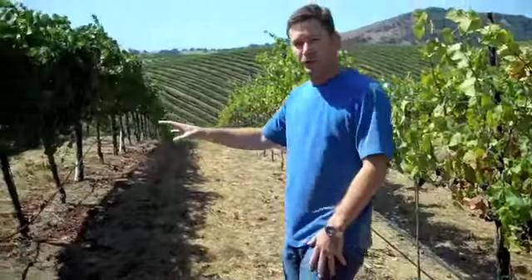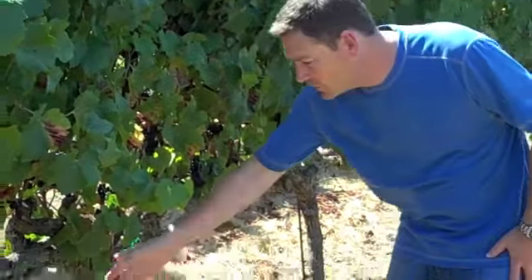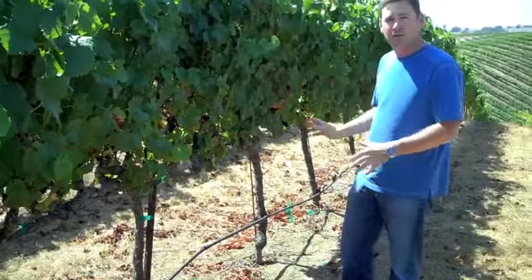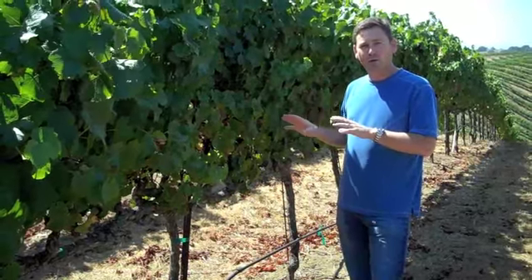Over here we have the more mature vines. These vines were planted back in 1992, so they're actually at full maturity, and you can see the difference in the growth. We have a much bigger stock, we have a lot better canopy, and it actually sets a much better crop, and it's more balanced. So that's where the primary source comes from for our 91D.